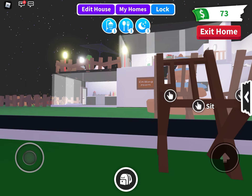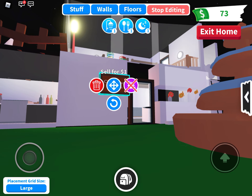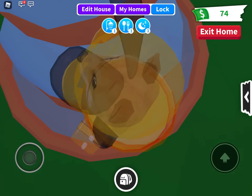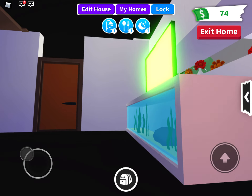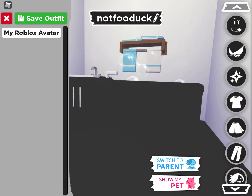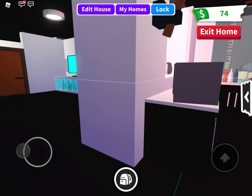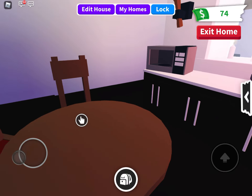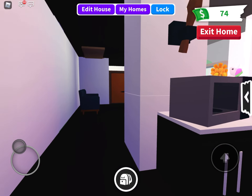Hello guys, welcome to a brand new video. Today I'll show you my new house that I made. It has a roof, by the way — it just doesn't look like it because it's nighttime. So, living room, bathroom — it looks so weird because I'm in baby's perspective. And there's a glass thing you can't go through, and a campfire.